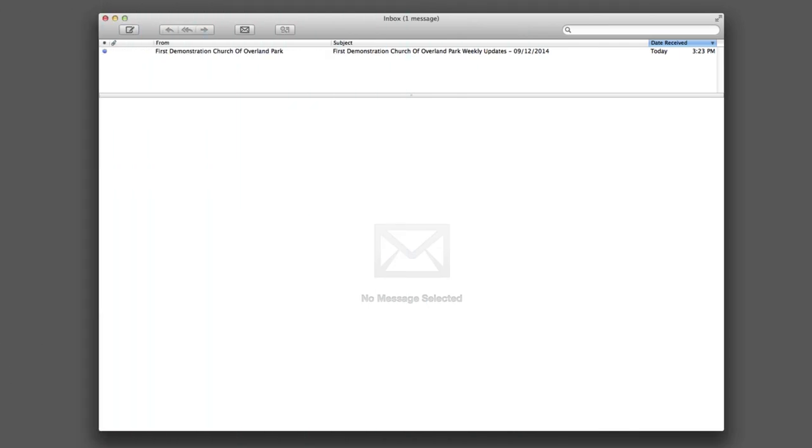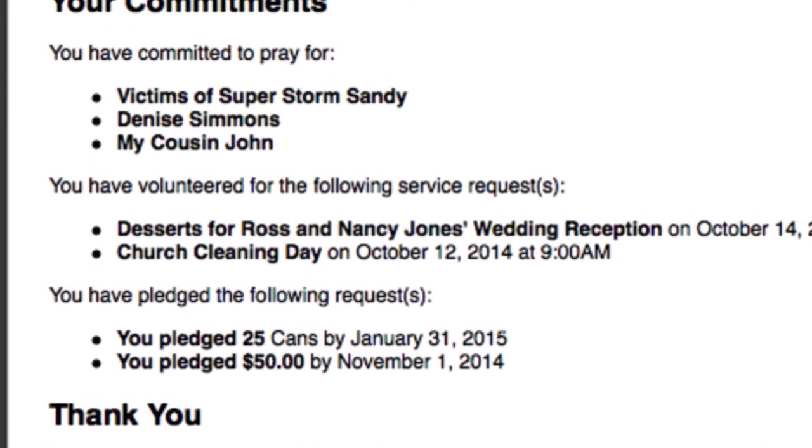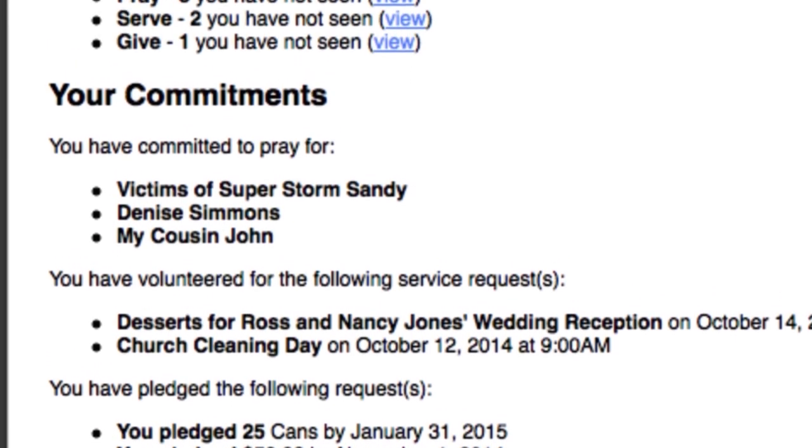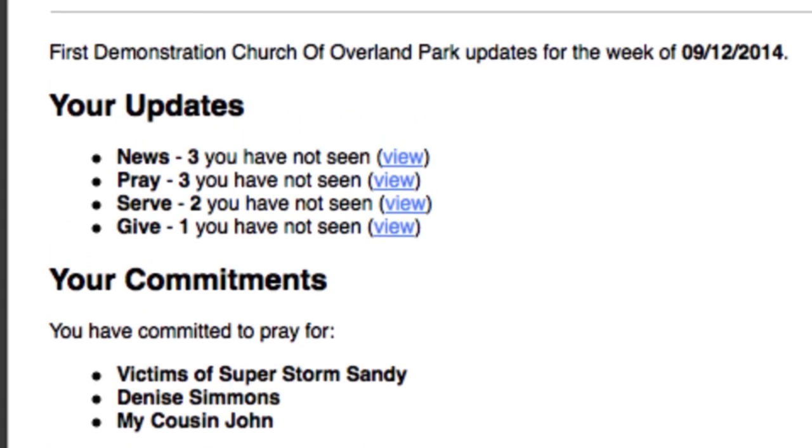Life has a way of separating members from the church. That's why Church Updates reaches out with a weekly email digest. The email digest provides a snapshot of what the member has missed and leads the member back to the congregation.